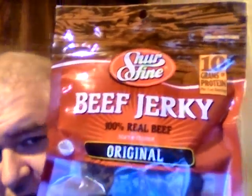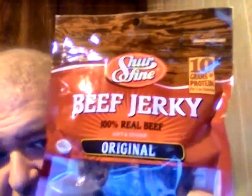Hey my legion, how y'all doing? Today I'm here to review Sure Fine beef jerky original. It's 100% real beef, soft and tender, 10 grams of protein per one ounce serving. I didn't even know Sure Fine had their own type of beef jerky — I've never seen their own type before.